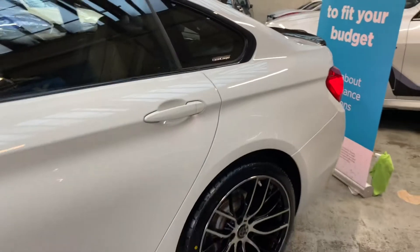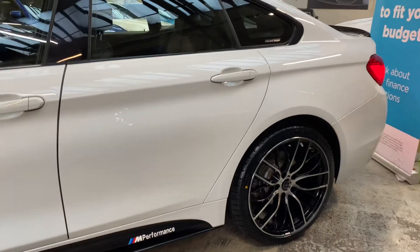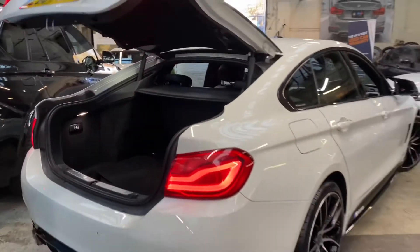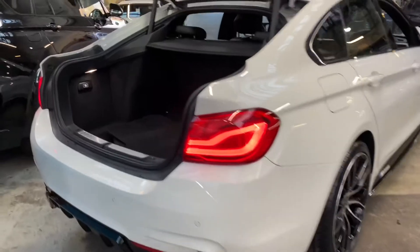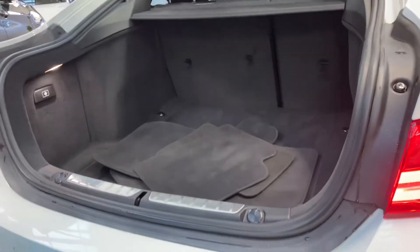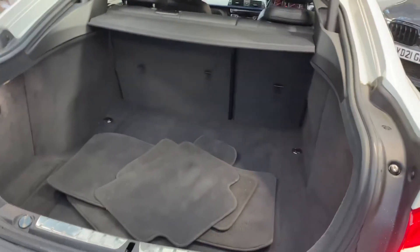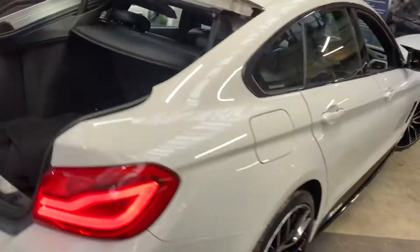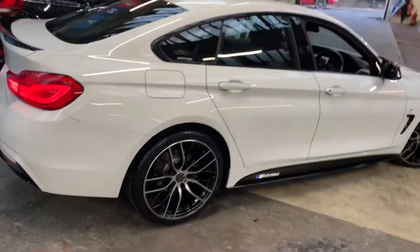As we go around towards the back, you'll again see those brand new alloy wheels and what a difference they make to the overall look and appeal of this car. There's a gloss black rear boot spoiler, and the tailgate is electric opening and closing on the Gran Coupe 4 Series. You've got a fantastic big boot area in there, with split folding seats should you need any more room.